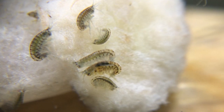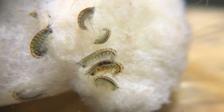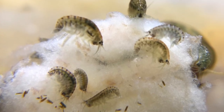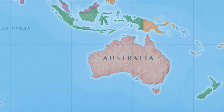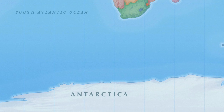Amphipods also brood their young in a pouch. Unlike lots of other crustaceans, the young don't have a larval stage — they look like tiny versions of the adults. Amphipods are found all over the world, in the Americas, Europe, Asia, and Australia, in the oceans, in the far north and the far south, even off the coast of Antarctica.